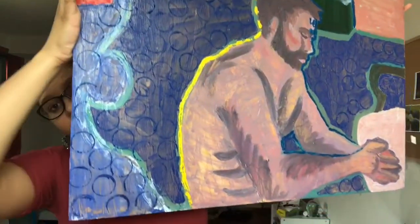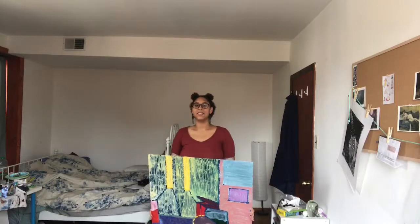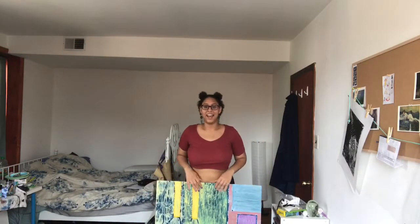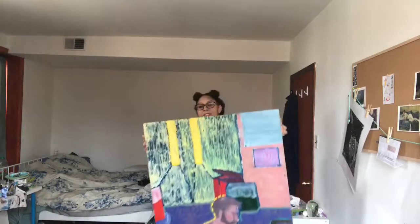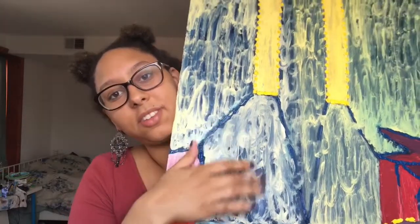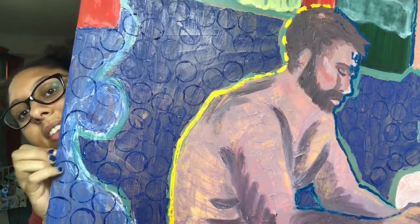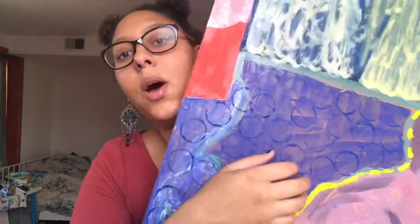I'm 5'10" and it goes to about my belly button, so it's pretty tall and pretty wide as well — it's a big piece. There is lots of texture on here: this is paint squeezed right out of the tube, this is me doing the brush in circles, these are all little dots of paint. The figure was done with lots of layers of glazing, and then more paint out of the tube. This circle detailing was done with the bottom of a bottle over and over again. It's very focused on texture, brush stroke, movement, and color.